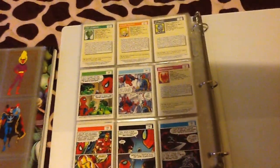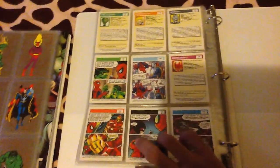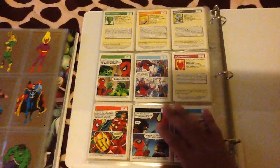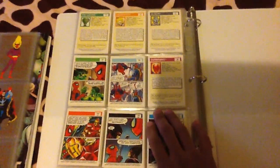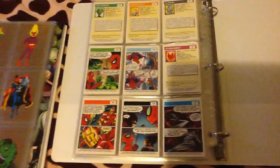Thanks YouTube — tell us what's your favorite set: 1990, 2014, or 95? I know a lot of people are big fans of 96 — those are pretty cool, the masterpieces. Let us know in the comments below. Thanks!